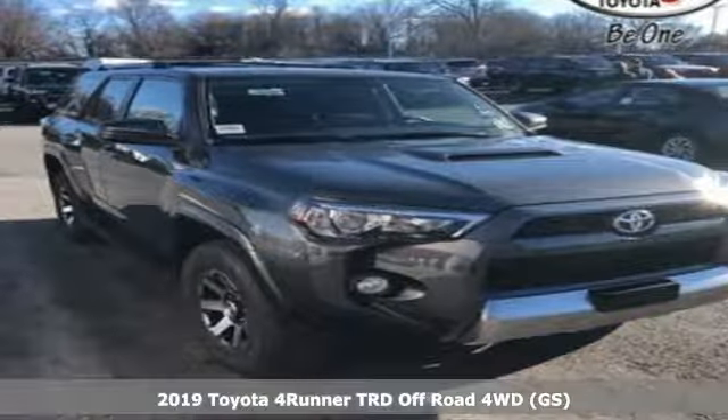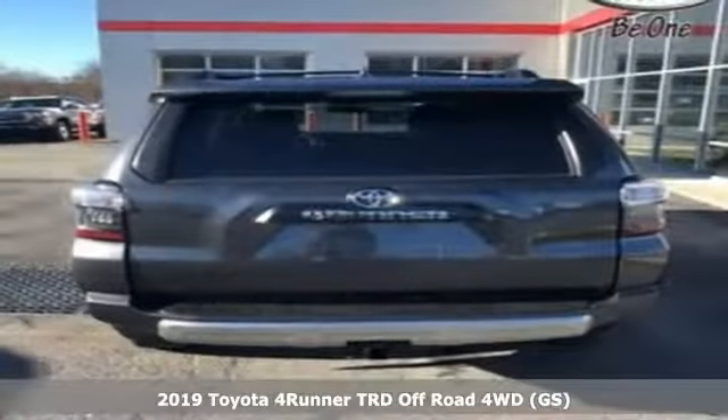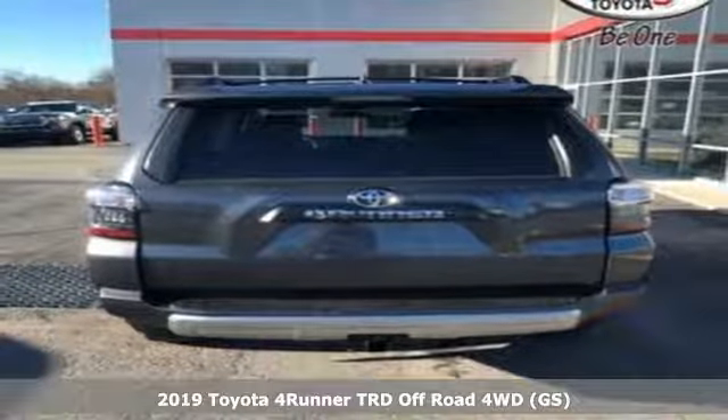Here's a new 2019 Toyota 4Runner. Toyota: steered by ingenuity, driven by passion.